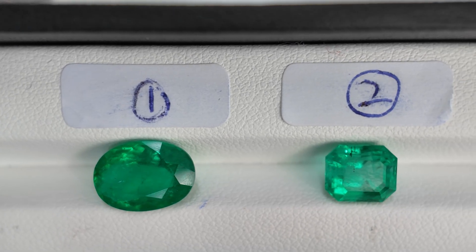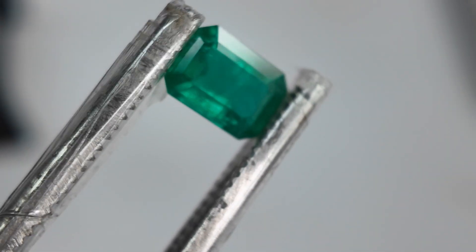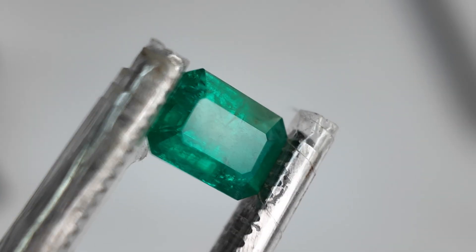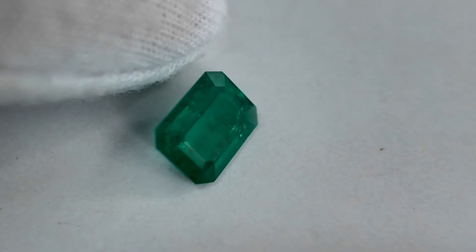For stone number three, the clarity is the lowest among the three stones. Number two has very clear crystal, number one is better than number three, and number three is the worst — you can't see clearly inside; the whole stone feels a bit cloudy and sleepy, without much sparkle. So the clarity grade is visibly included, four out of ten.